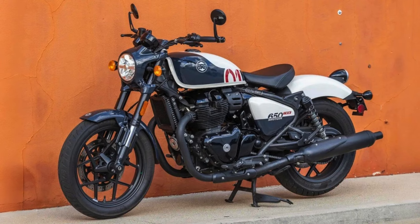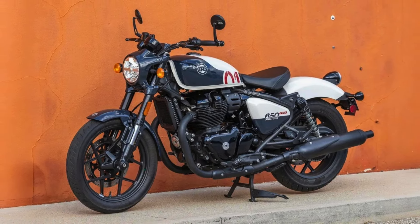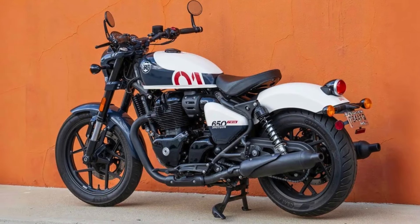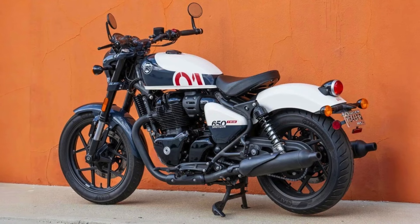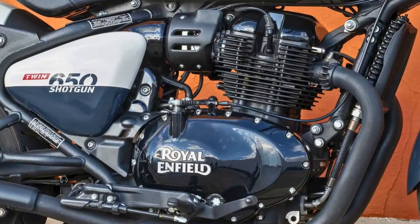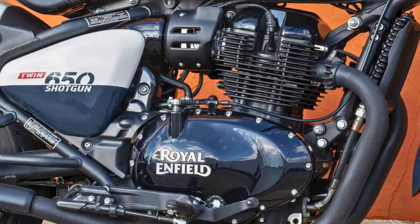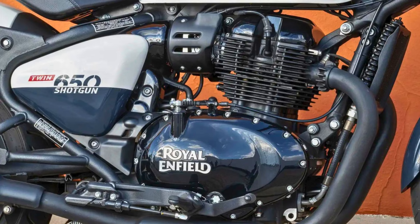Under the exterior, the Shotgun 650 is powered by a 648cc parallel twin engine that produces a healthy amount of torque. The engine is smooth and refined, and it delivers plenty of power for cruising around town or hitting the highway. The suspension is tuned for comfort and the bike handles well in corners. The brakes are powerful and they provide good stopping power.